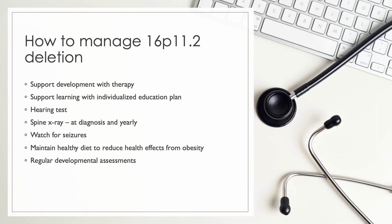Care and management plans for a child with 16P11.2 deletion syndrome include support development with therapy, support learning with individualized education plans, hearing tests, spine x-ray at diagnosis and each year thereafter, watch for seizures, and maintain a healthy diet to reduce health effects from obesity.